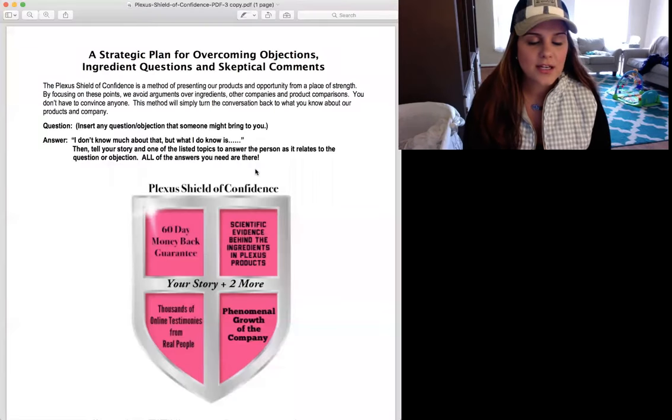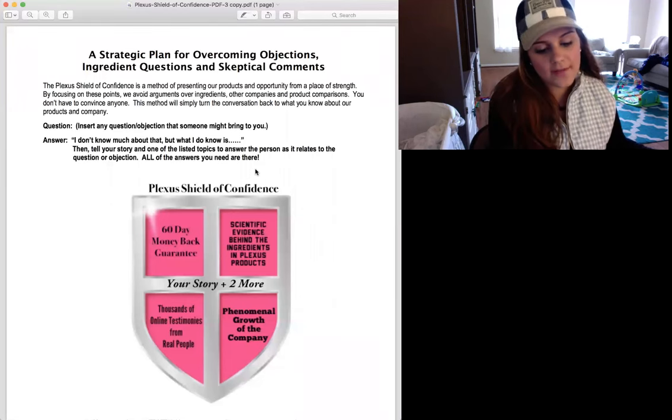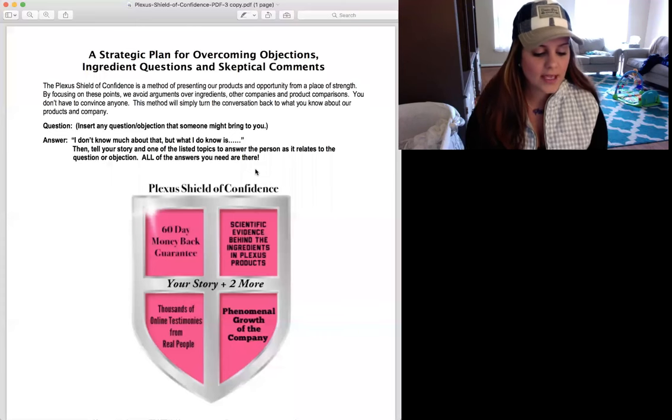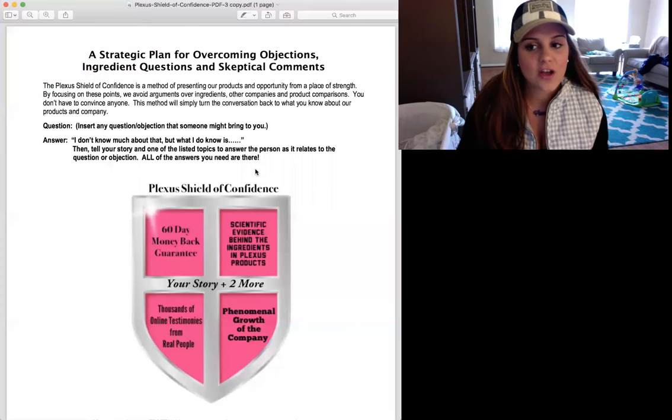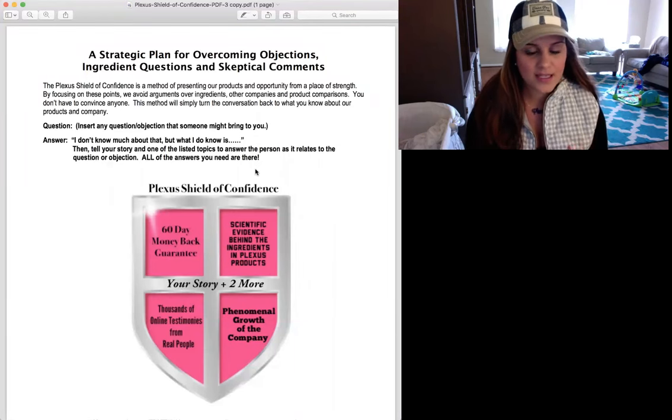Hey everybody, this is Diamond Ambassador Emily Roberts, and I want to go over how to use the Shield of Confidence in your Plexus business. Basically, this is a tool to help you handle objections, and that is an awesome way to duplicate with your team so that they know how to handle objections. Sometimes this is what stops us in our tracks, but I'm here to show you today that there is a way to stand firm in strength, boldness, and confidence.